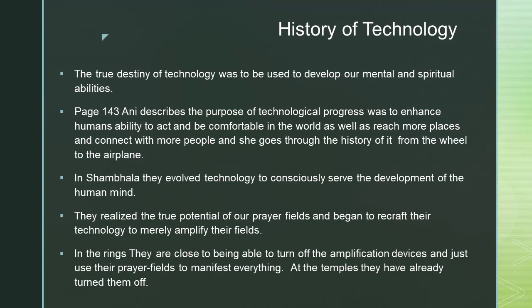History of technology: the true destiny of technology was to be used to develop our mental and spiritual abilities. On page 143, Ani describes that the purpose of technological progress was to enhance humans' ability to act and be comfortable in the world, as well as reach more places and connect with more people. She goes through the history from the wheel to the airplane.